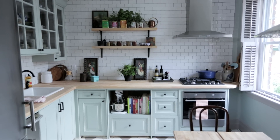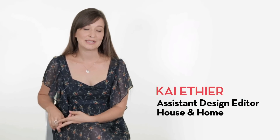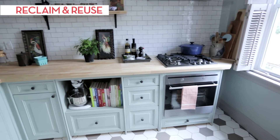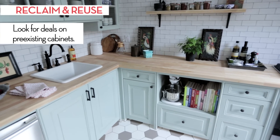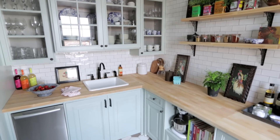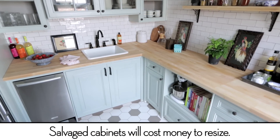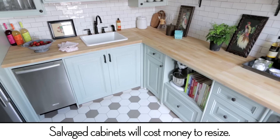The reason we renovated was: A, the kitchen was ugly, and B, the cabinets found us. I found these cabinets at a Habitat for Humanity Restore and they were in such good condition and so inexpensive that I couldn't not buy them. We didn't have a huge budget, and we definitely saved thousands of dollars on the cabinetry.